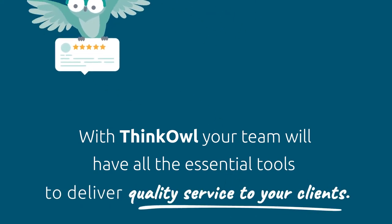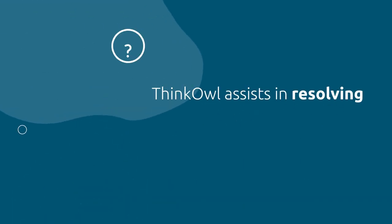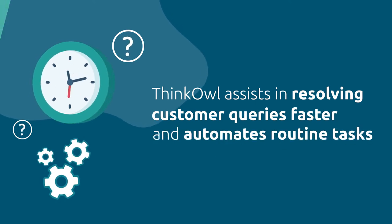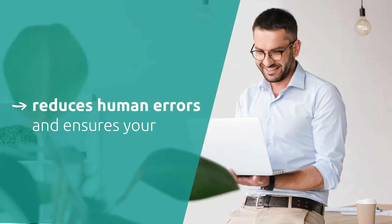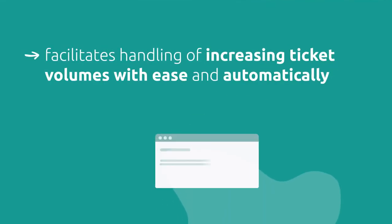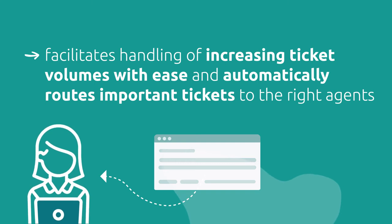ThinkOwl assists in resolving customer queries faster and automates routine tasks, reduces human error, and ensures your service processes work accurately. It facilitates handling of increasing ticket volumes with ease and automatically routes important tickets to the right agents.